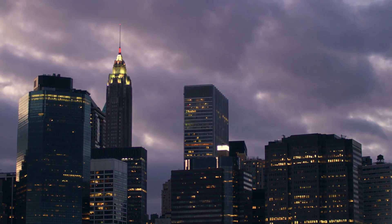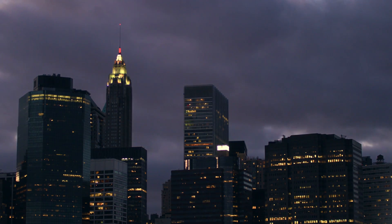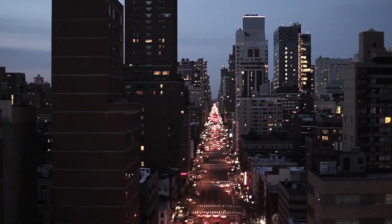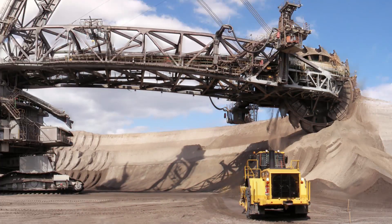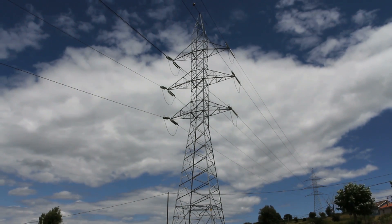Day in and day out, you're using one of the biggest machines in the world and you may not even know it. It's in your home, it lines the streets, and it's powered by gigantic engines across the country. The biggest machine in the world isn't this, or this, or even this. It's the electrical power grid, or more specifically, the US power grid.